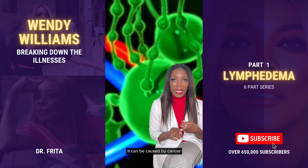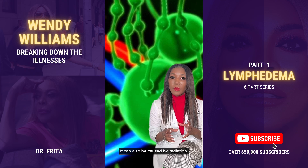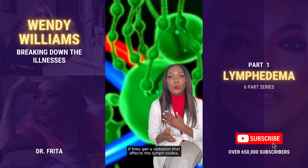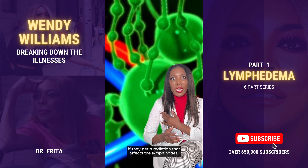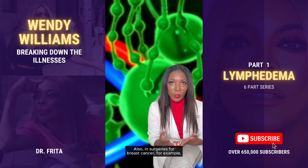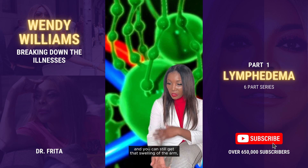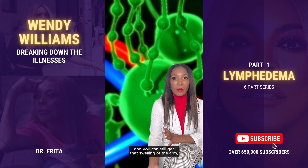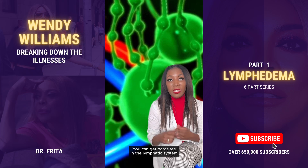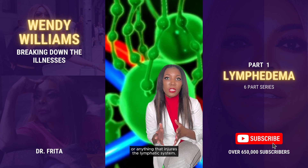Lymphedema can be caused by cancer or a tumor that blocks the lymphatic system. It can also be caused by radiation — for example, for people treated for breast cancer, radiation affecting the lymph nodes can cause swelling in the arm. In surgeries for breast cancer, lymph nodes are often removed, which can affect drainage and cause lymphedema in the arm. Other tumors can cause blockage as well. You can also get parasites in the lymphatic system, or anything else that injures the lymphatic system.